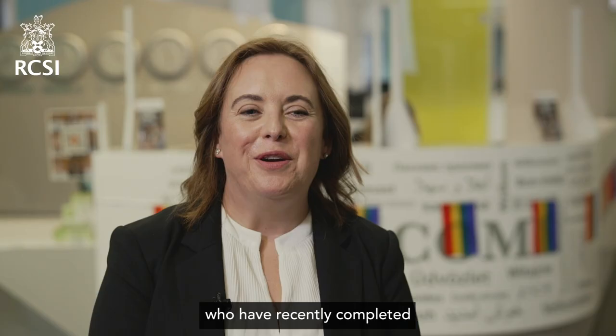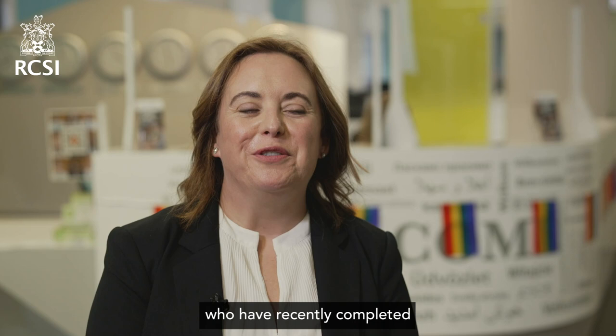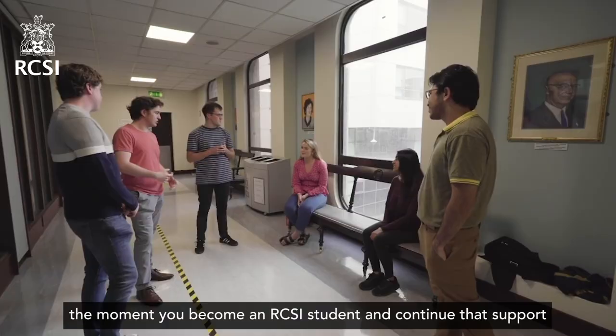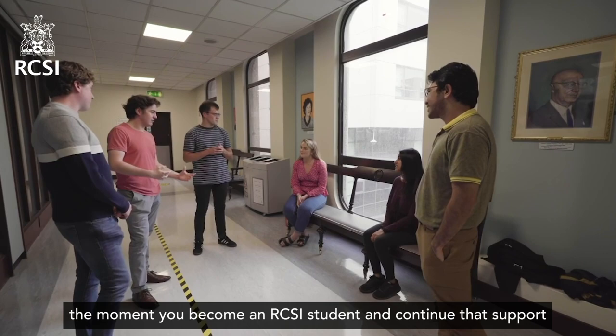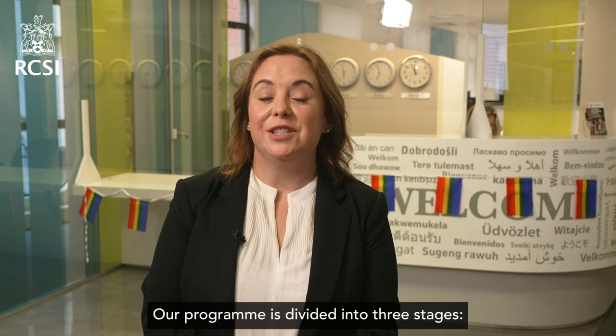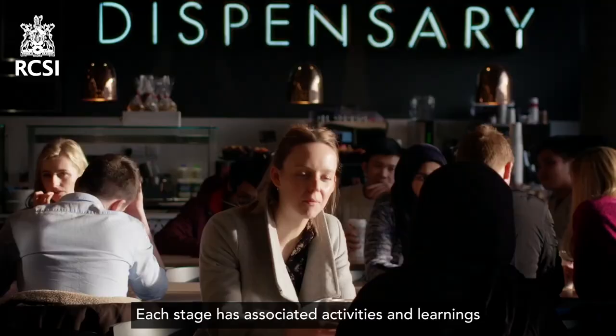As an RCSI student, you will work with our Career Design Center, comprised of qualified guidance counselors and career designers who have recently completed a Stanford University design thinking program. We are available to you from the moment you become an RCSI student and continue that support right up to three years post-qualification. Our program is divided into three stages: Curiosity, Design, and Action.